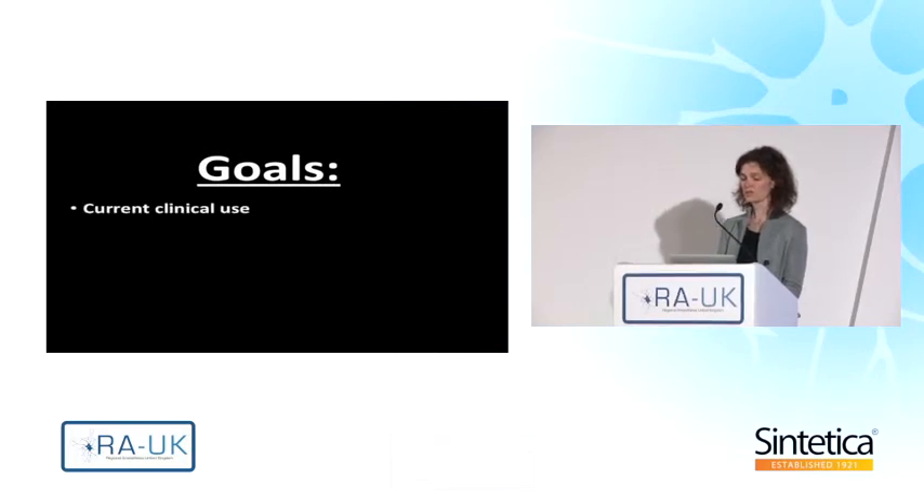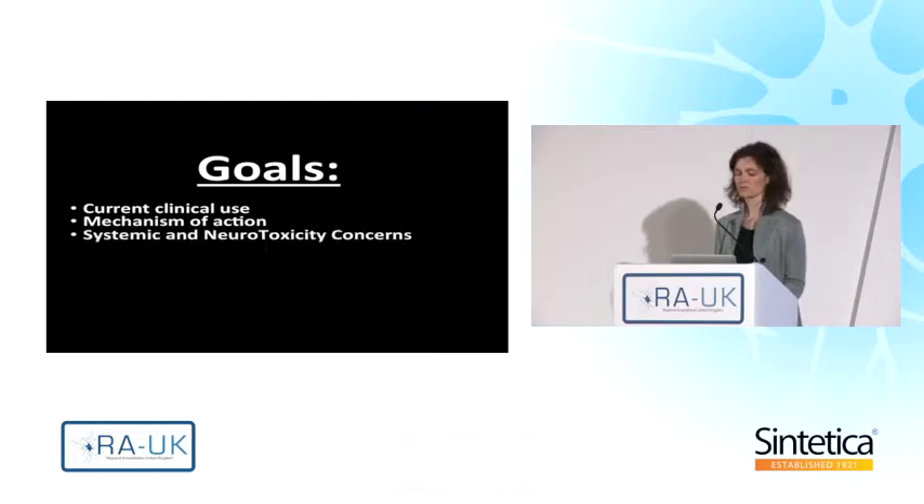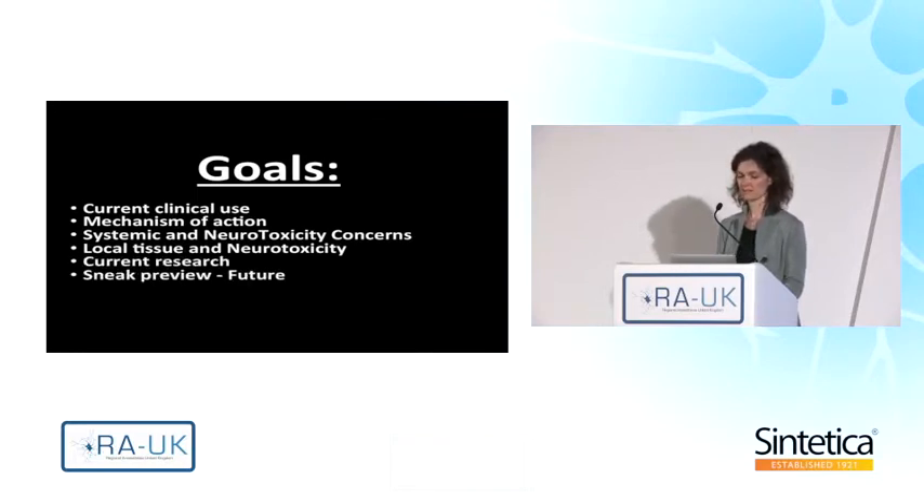The goals of this lecture will be to go over the current clinical use of liposome bupivacaine, the mechanisms of action, systemic and neurotoxicity concerns, local tissue and neurotoxicity, and some current research that I would like to highlight. We'll also have a little sneak preview on the future.